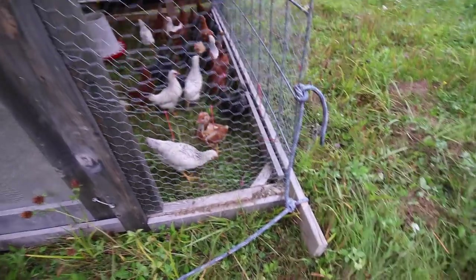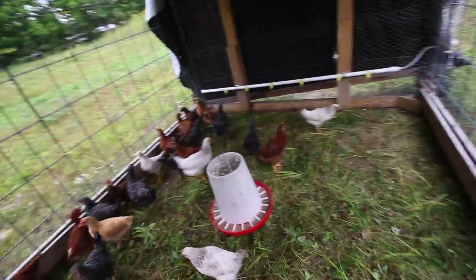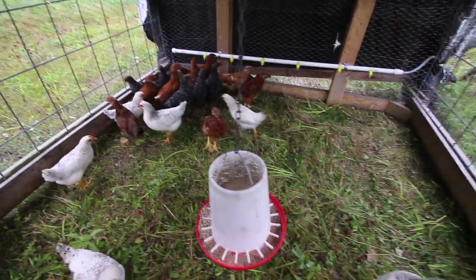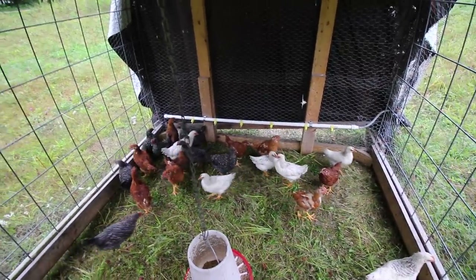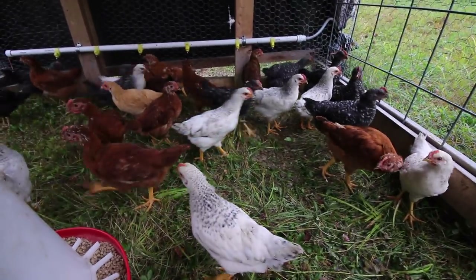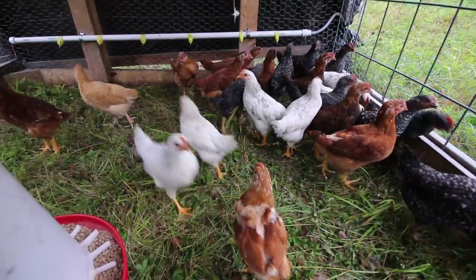This chicken tractor doesn't look like it needs to be moved either — we're going to top off their feed. In here they are hooked up to an automatic waterer, and it was amazing how fast they picked that up yesterday. They weren't even in here for five minutes and they were using that system. You guys like having more room and more free choice grass to eat per chicken?